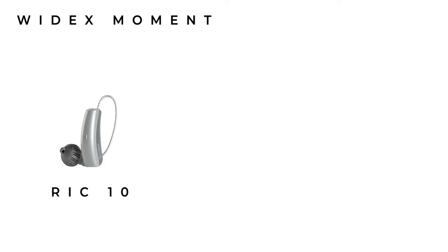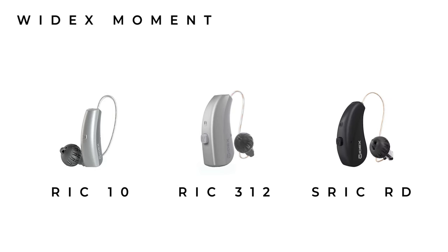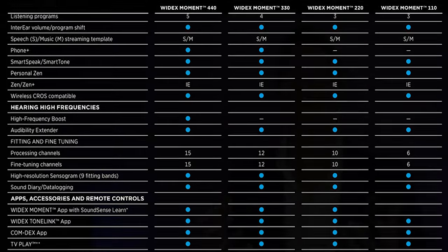Widex initially released their Moment family of hearing aids halfway through 2020 and have gradually added to the family since. They have their place in 2023's best hearing aids due to some very unique features. The Moment is available in three models: the RIC 10, which is the smallest hearing aid covered today but lacks Bluetooth and uses a size 10 disposable battery lasting three to five days; the RIC 312, a disposable battery model lasting five to ten days with Bluetooth; and the S-RIC RD, their rechargeable model with Bluetooth. All are available in four technology levels: the 440, 330, 220, and 110.